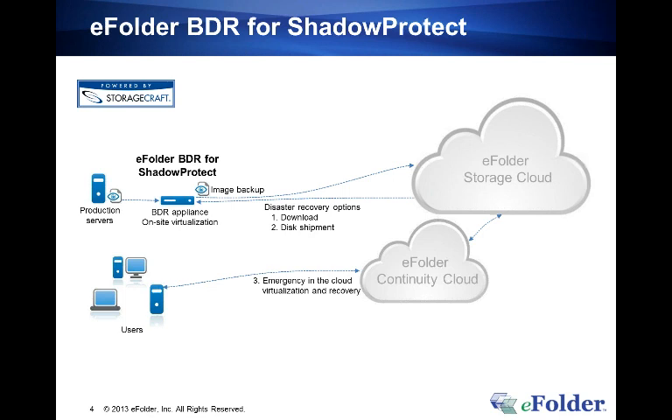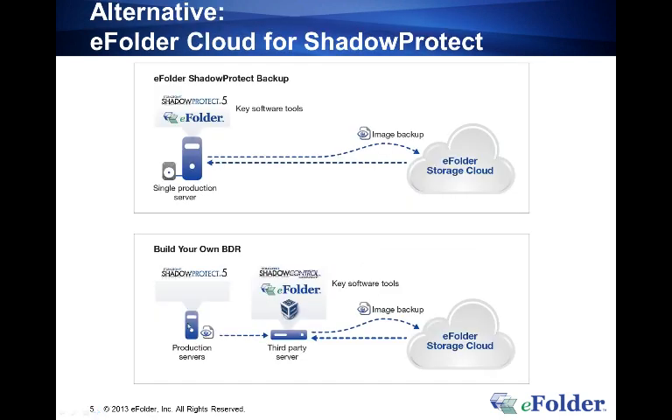We're very happy today to introduce rolling consolidation, a new feature capability now available for eFolder BDRs for ShadowProtect when running ShadowProtect version 5 and Image Manager 6. There are also other deployment scenarios: eFolder Cloud for ShadowProtect allows clients with a single server to use ShadowProtect to image the production server and back up to the eFolder Storage Cloud without a BDR appliance. Partners can also build their own BDR using any brand of Windows storage server.